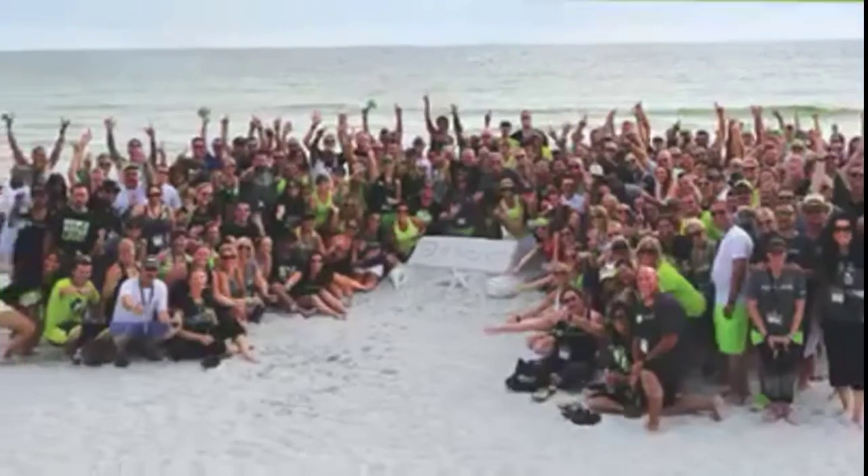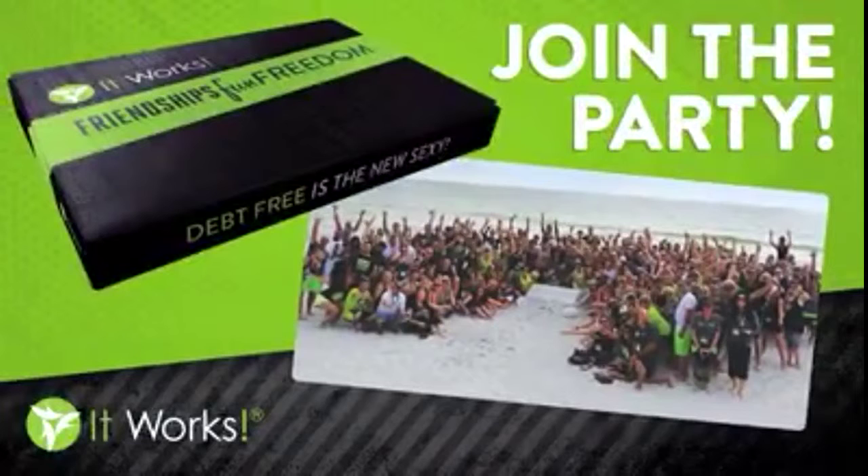I can't wait for you to get it on and start seeing the results. At It Works, we are all about friendships, fun and freedom. And we have an awesome system that takes the guesswork out of how to build a business like this.